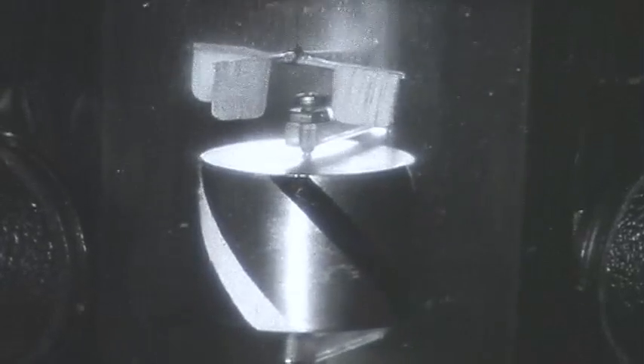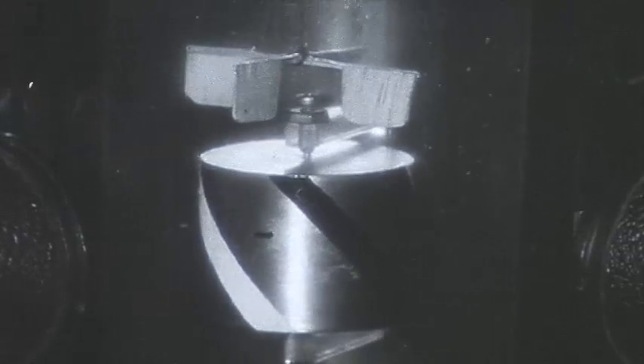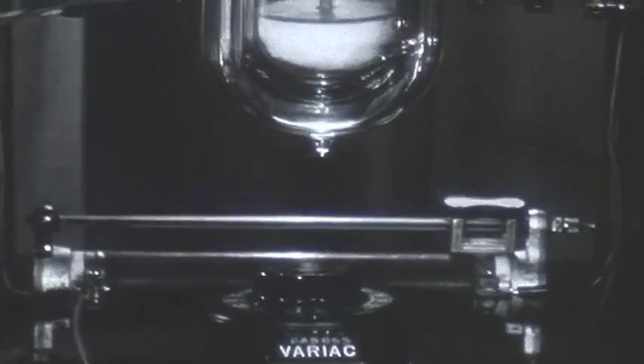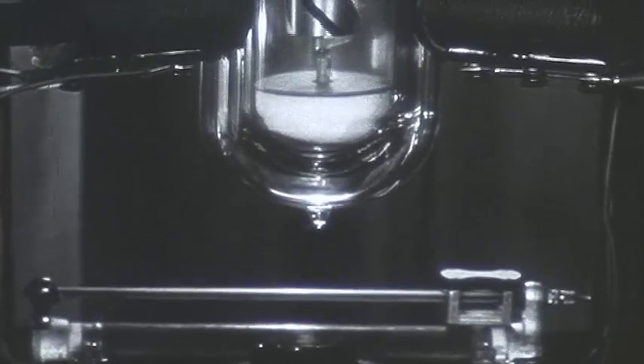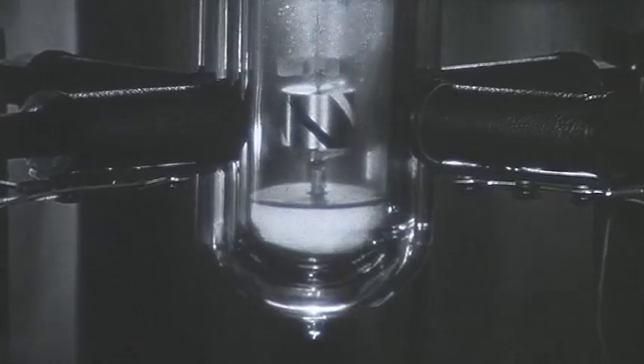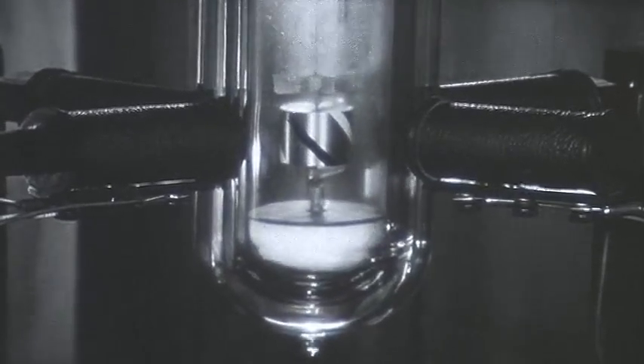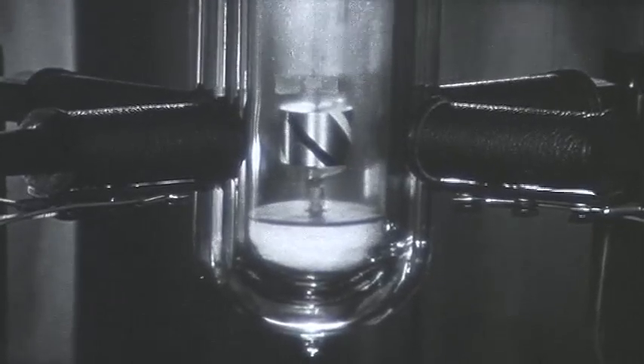There is a copper cylinder in the liquid helium, so mounted that we can turn it about a vertical axis. In order to turn it smoothly and with as little vibration as possible, we make the cylinder into the armature of a simple induction motor, energized from outside the dewar. The four horizontal coils you see provide the torque which turns the cylinder.